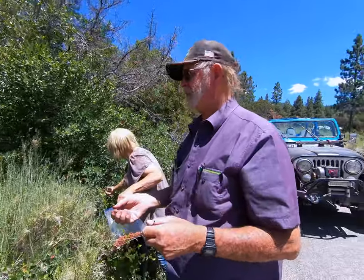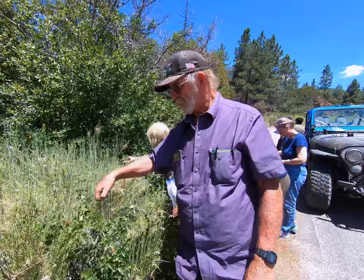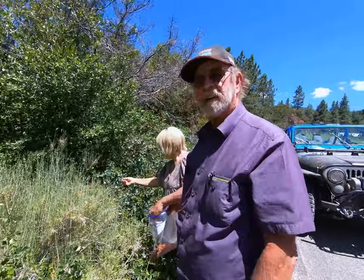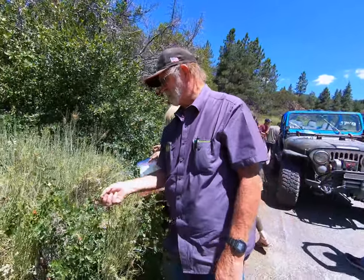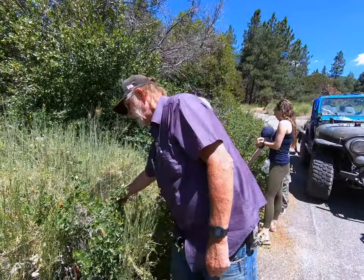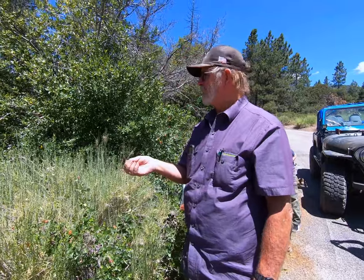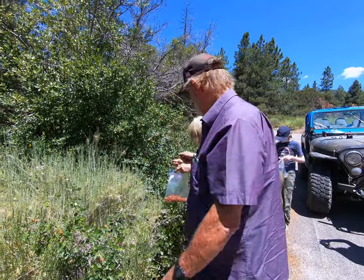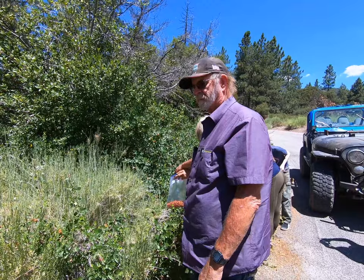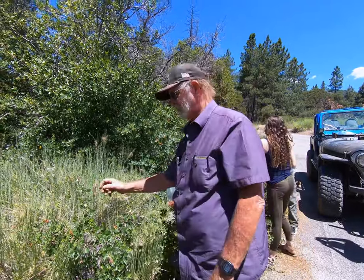They're very, very sour — they kind of taste like sour Warheads and will make you pucker. If we're on a hike and have a water bottle, we just take a bunch of these, put them in the bottle, shake it up, and it tastes like lemon water. Add a little sugar or sweetener and it'll be like lemonade.